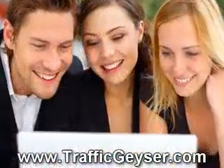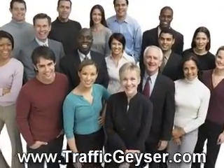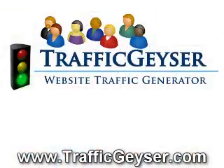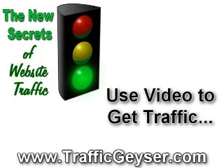If you could drive just a small percentage of that traffic to your website from a simple video, you'd have tons of qualified visitors and leads. Introducing Traffic Geyser, a revolutionary new system that uses video to drive traffic to any website.